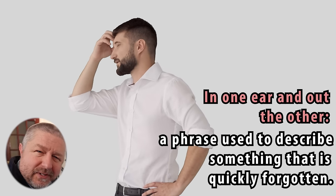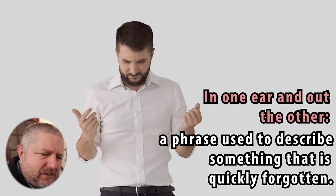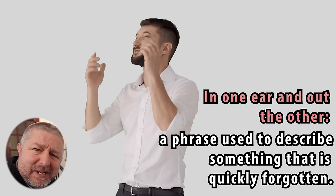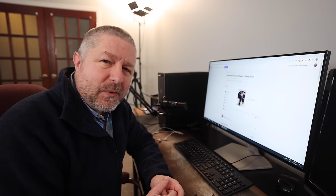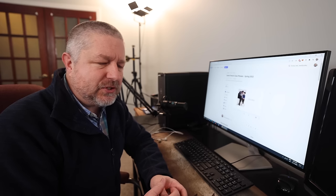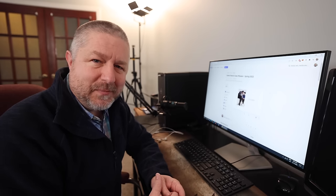You look at your vocabulary list one day, and then the next day when you're having an English conversation, the words aren't in your brain anymore, and you don't know where they went. Well, in this English lesson, I'm going to give you a few tips, a few strategies and techniques that you can use when you're studying English vocabulary so that you'll definitely remember it.